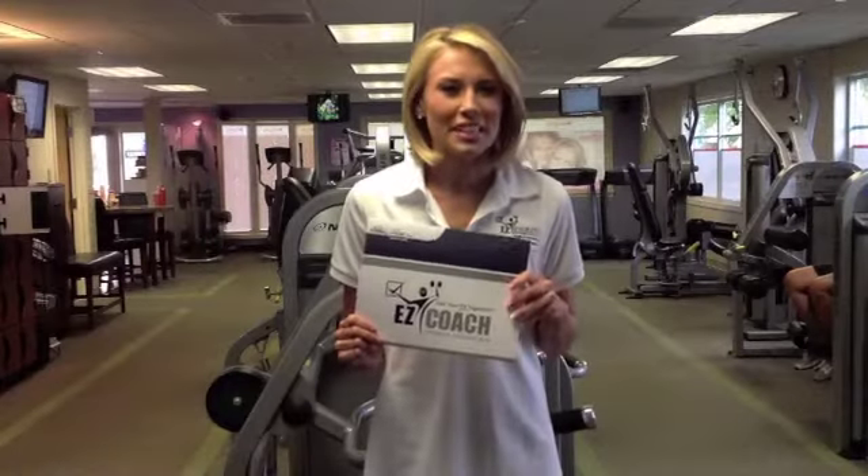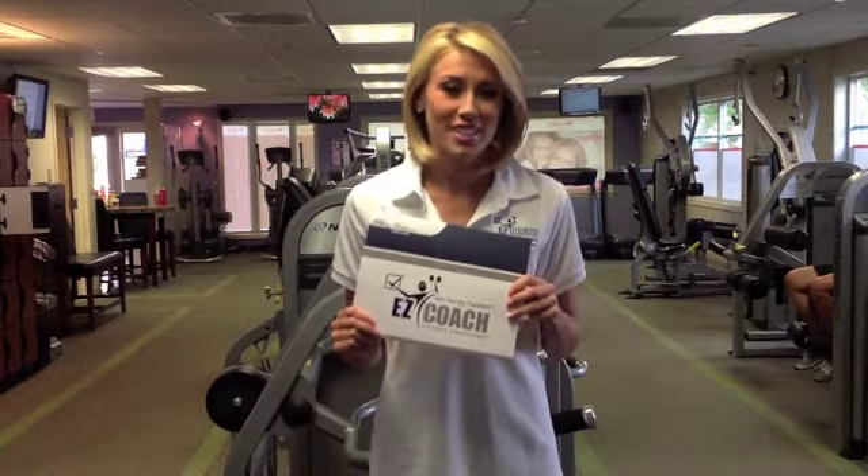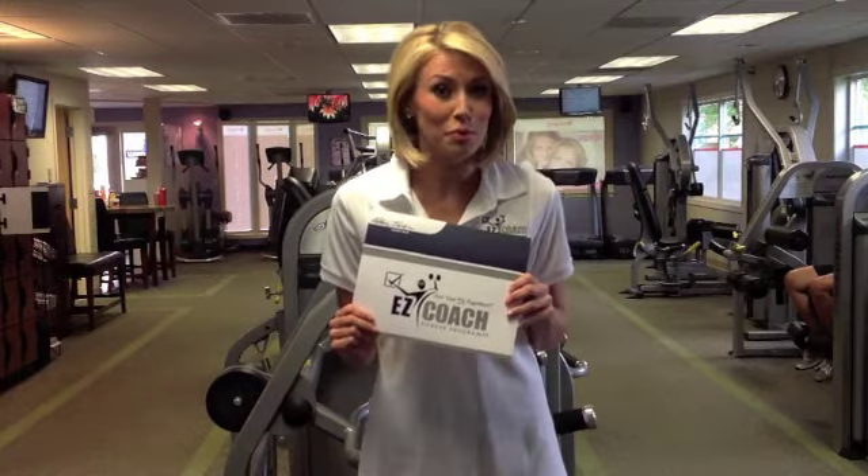Once completed, an 8-week prescription is generated for the member that keeps them engaged in your facility. At the end of the 8-week cycle, just retest and create a full new plan.